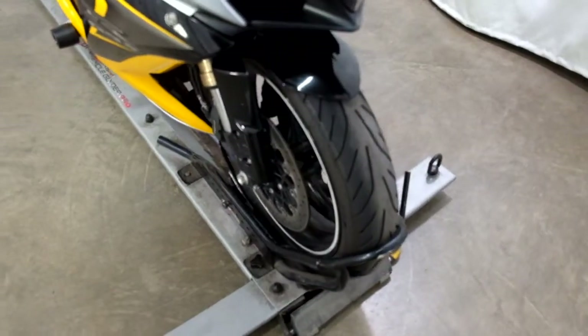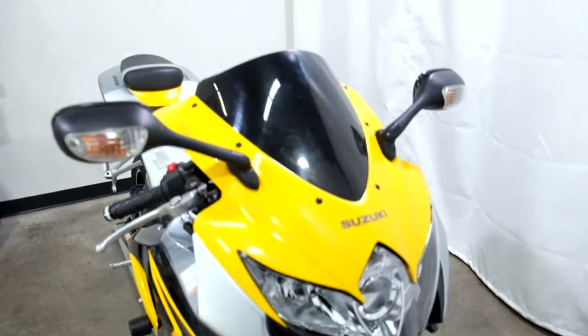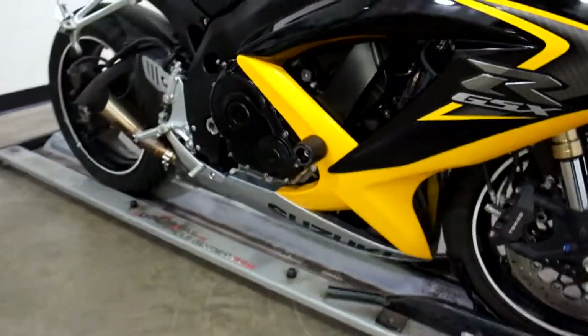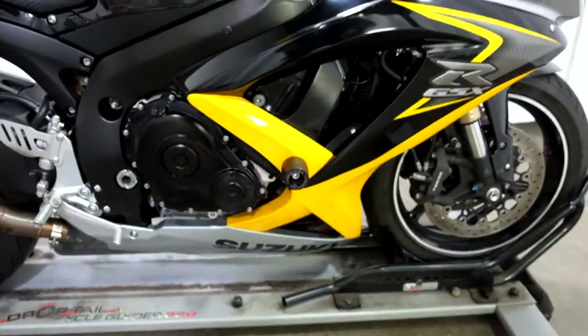Front fairing appears to be in good shape, it's got a dark tinted windscreen on it. Frame sliders — does have a little bit of tip-over damage on both sides, but it's pretty minor.